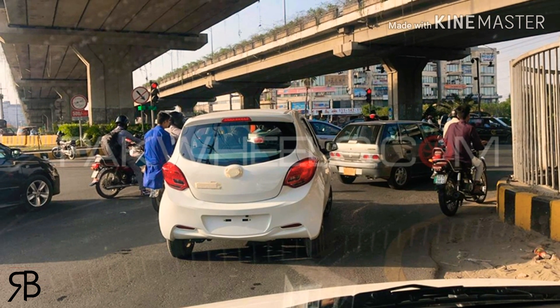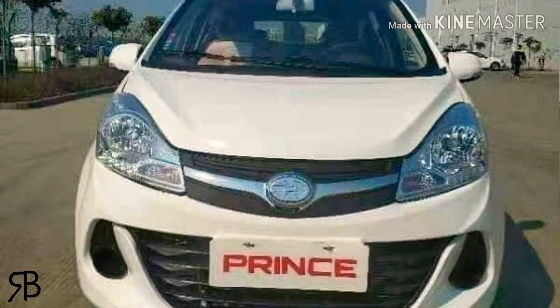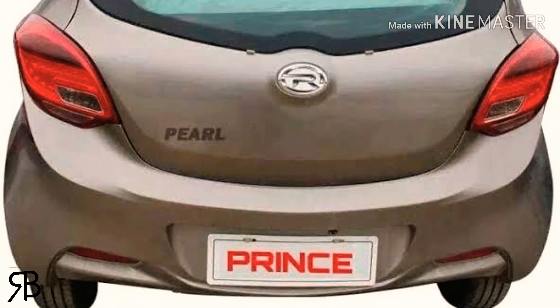The car has been spotted in Lahore. It is on par with United Bravo in terms of comfort, and comparable to Suzuki Alto. The basic engine is about 800cc and the manual variant will launch in the Pakistani market.